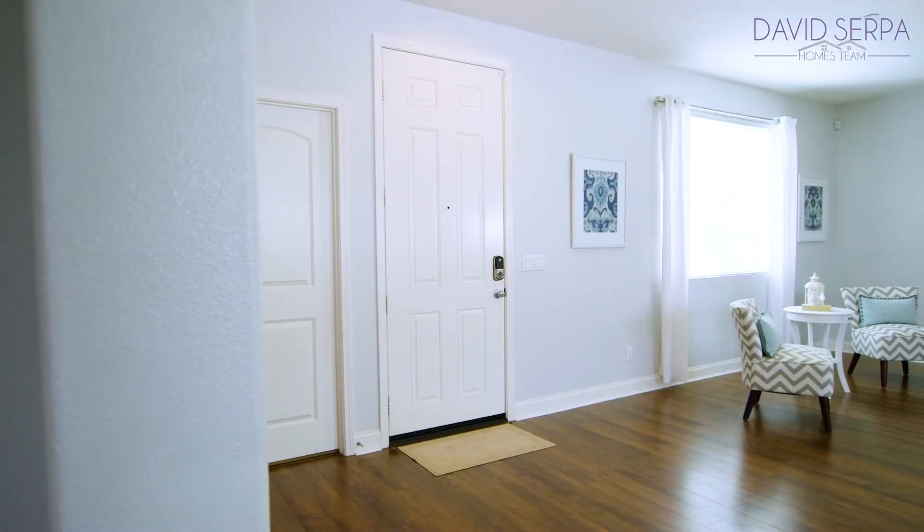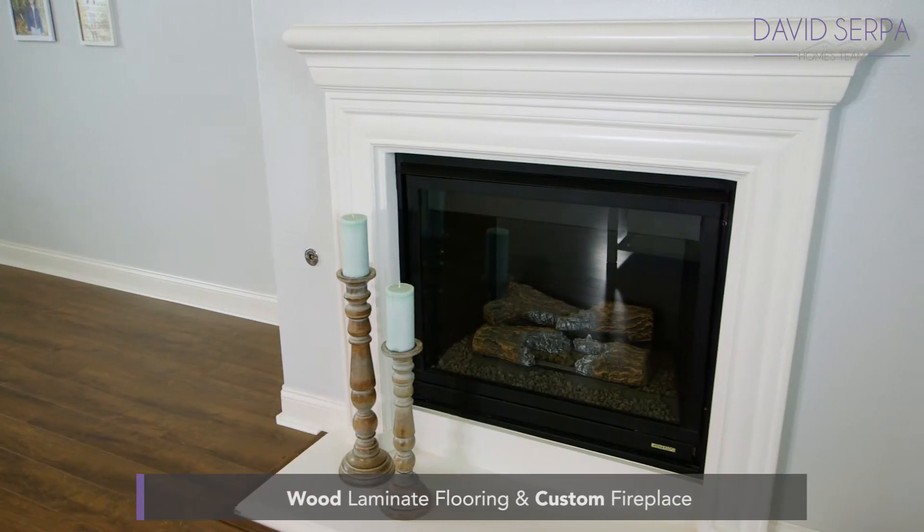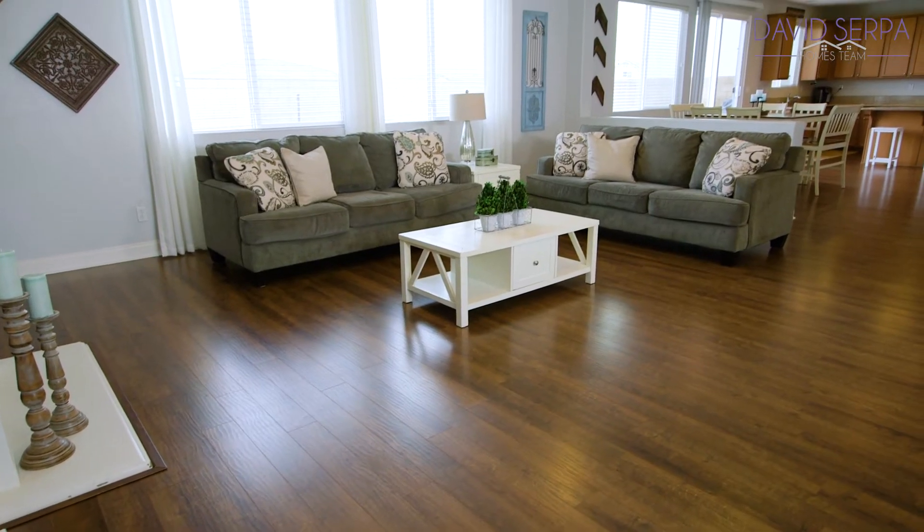You enter into the formal living room and are greeted by wood laminate flooring, high ceilings, a custom fireplace, and plenty of natural light through elegant picture windows.